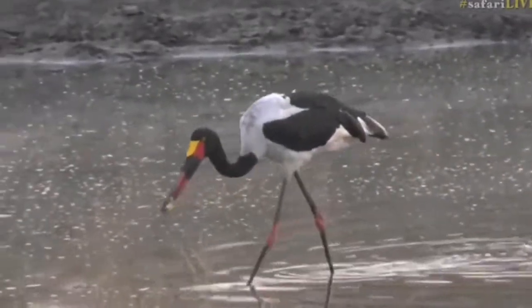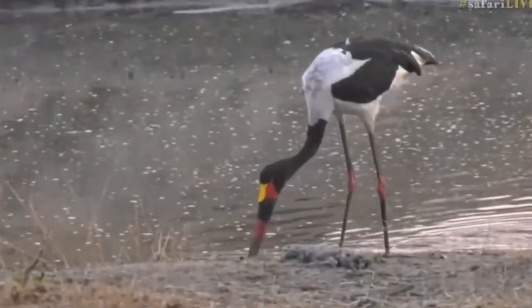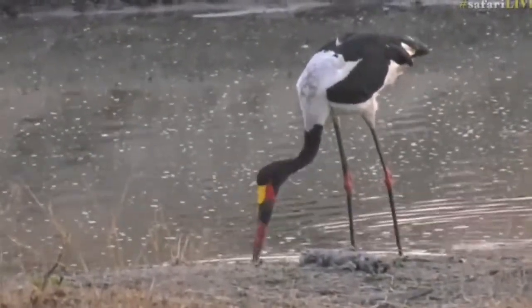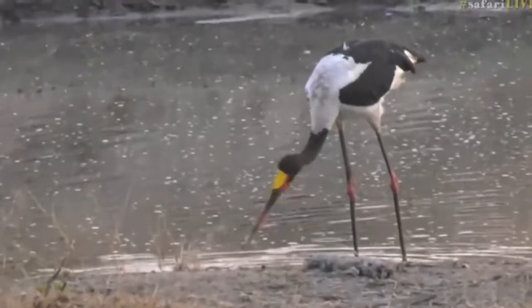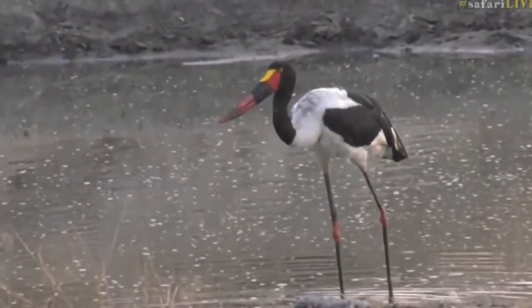There we go — a frog! A live kill! Who says the Mara's got all the action? There's been a lot of feverish work to get that right and down it goes. Well done, girl!